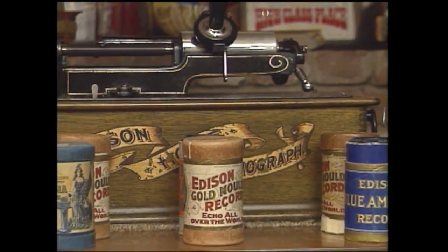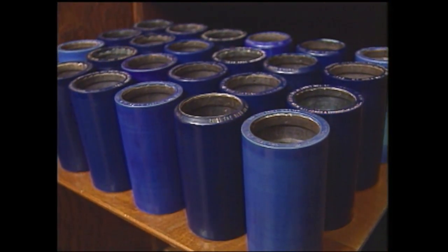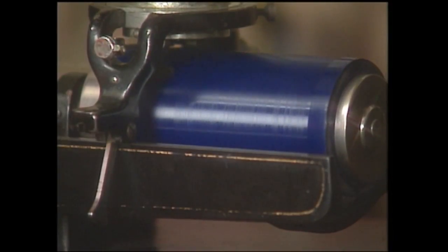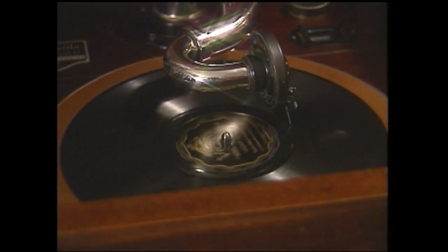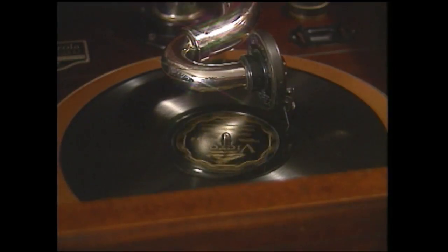Originally, they were cylinder wax records, and they weren't too good. Then they came out with a celluloid coating on a cylinder record, and that was tougher and it held up better and got better sound. And then they came out with a regular 78 record. The cylinder record is a Hill and Dale vertical cut record, and the needle goes up and down. The 78 record is lateral cut, and the needle goes from side to side. So you have to have a needle and a reproducer that will play the different records — they're not interchangeable.